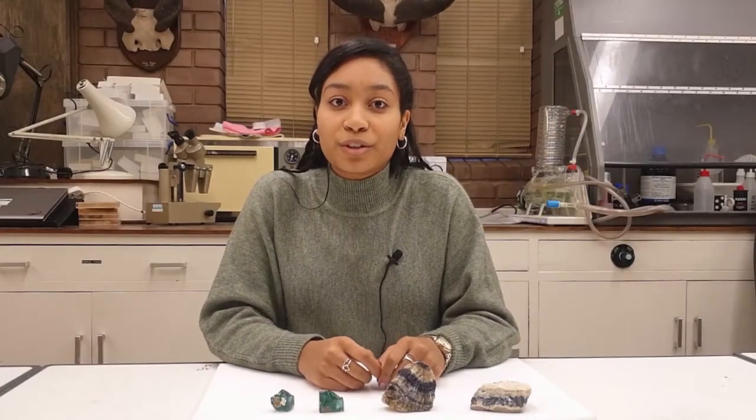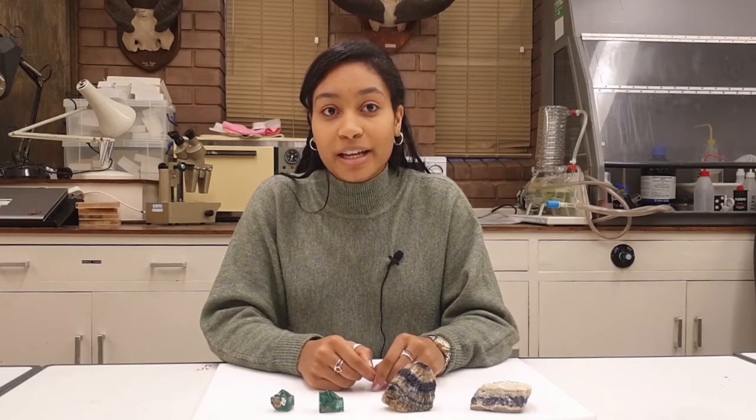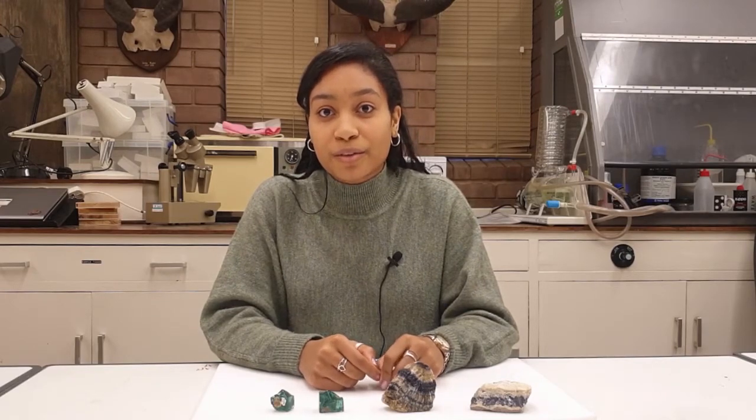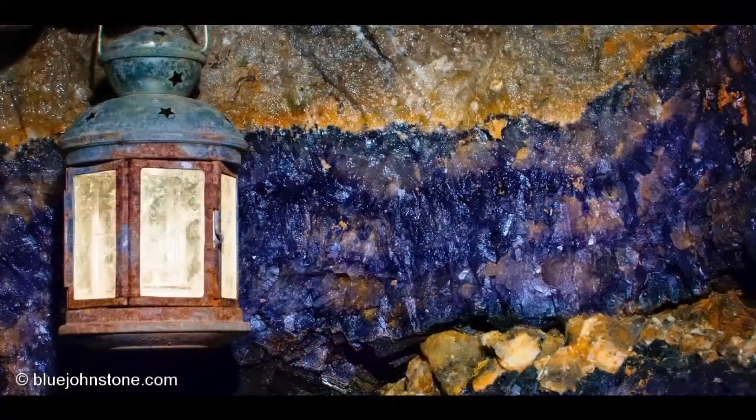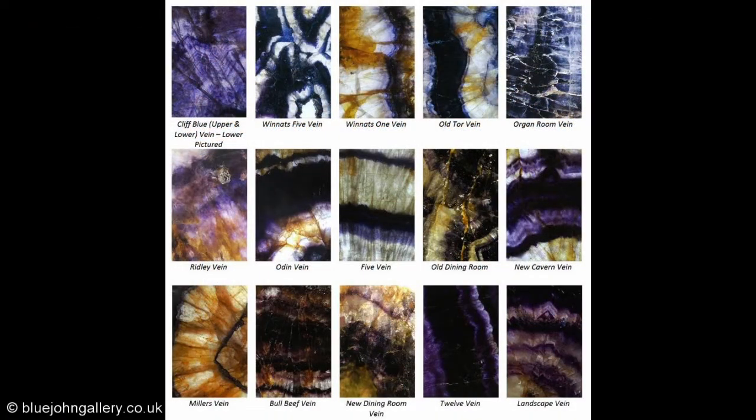The bulk of the bluejohn fluorite is found underground in mineral veins, where the Bluejohn Cavern and Treak Cliff Cavern have mined bluejohn for many years. It's mined from mineral veins that run through the joints and fractures in the Castleton limestones. At present there are 15 known veins of bluejohn running through Castleton.